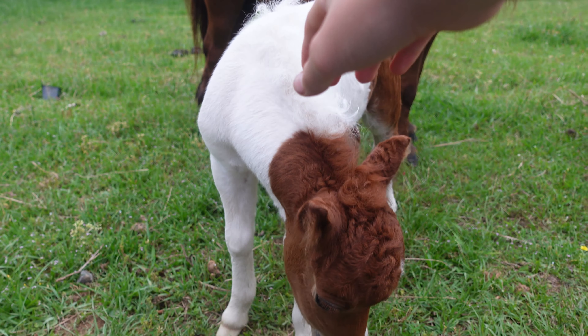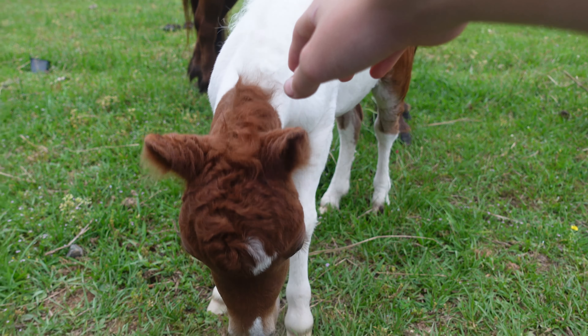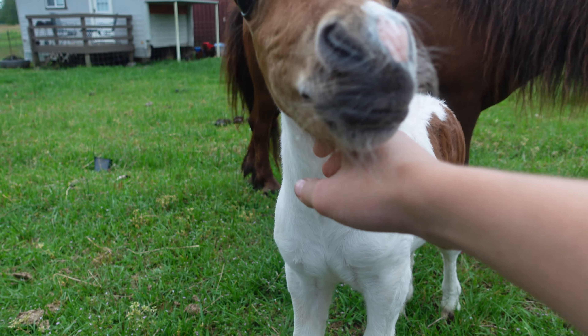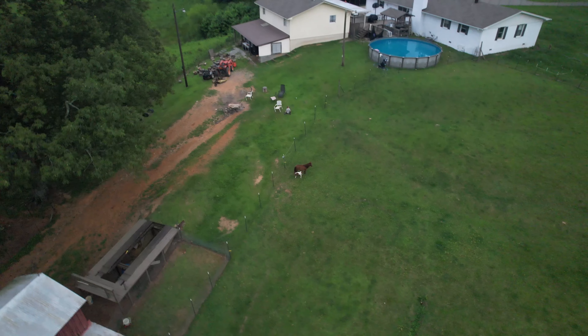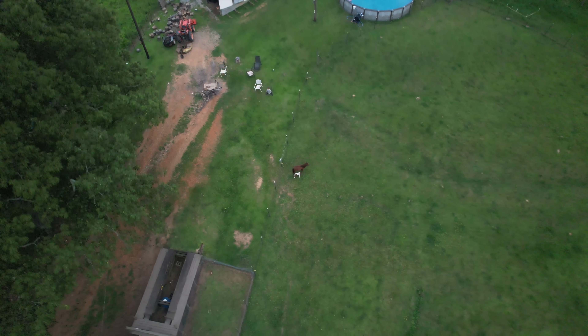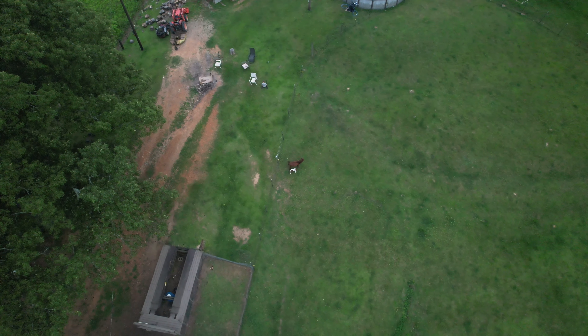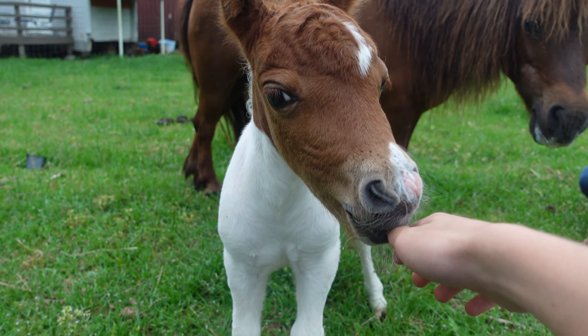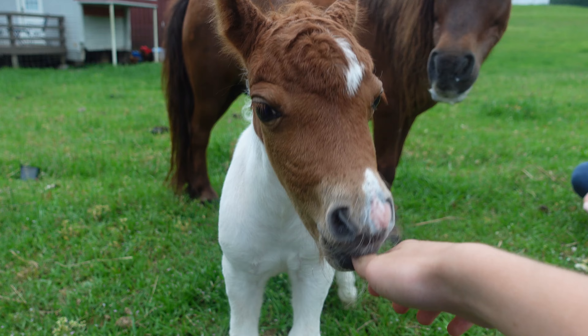Based on what I had heard from her previous owners, she had a baby a few years ago when they had her, but the baby died after it was born. I think what happened is she was bred to a stallion that was too big for her, so the baby was too big, was born premature, and that's why it died.